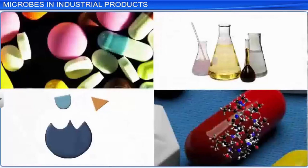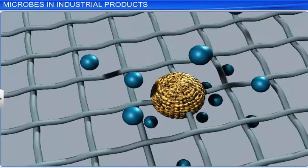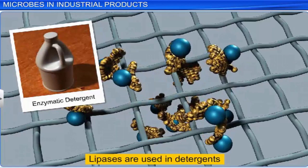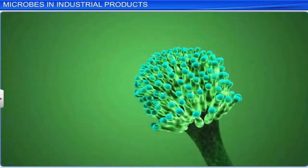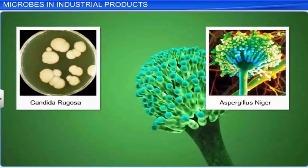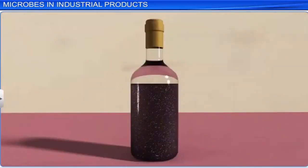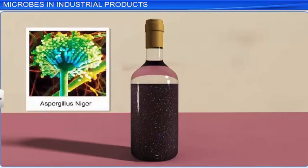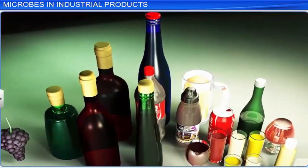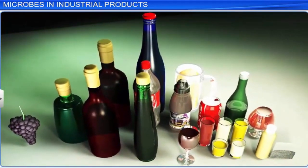Like acids, the production of enzymes by microbes has proved to be very useful for industries. Enzymes such as lipases are used in detergents for their ability to remove oily stains. Industrial lipase is produced from fungi such as Candida rugosa and Aspergillus niger. Likewise, pectinases and proteases produced by microbes such as Aspergillus niger are used in bottled fruit juices for clarification. This is why bottled fruit juices bought from the market are so much clearer than those prepared at home.